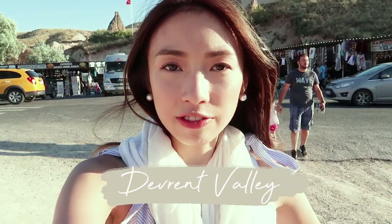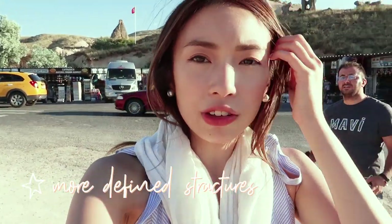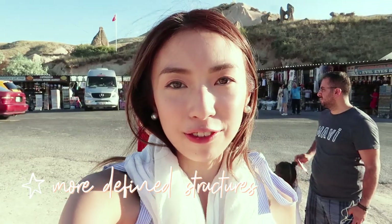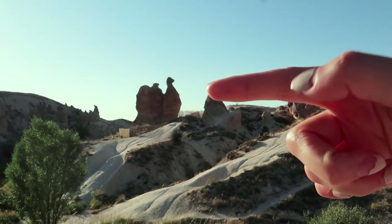This is called Durban Valley. It's very similar to the valleys we visited yesterday, but the difference is the structures are more defined — you can use your imagination and think of what they resemble. It looks like a camel over there!